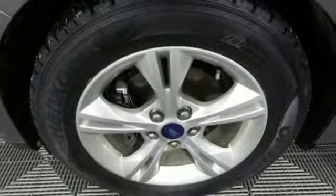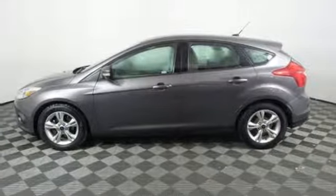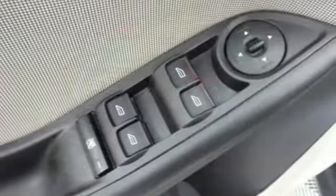Kelley Blue Book reports the Focus has undergone a clean sheet recasting that brings a new look, enhanced quality, more features, to a slightly larger package that's far more compelling both visually and dynamically.